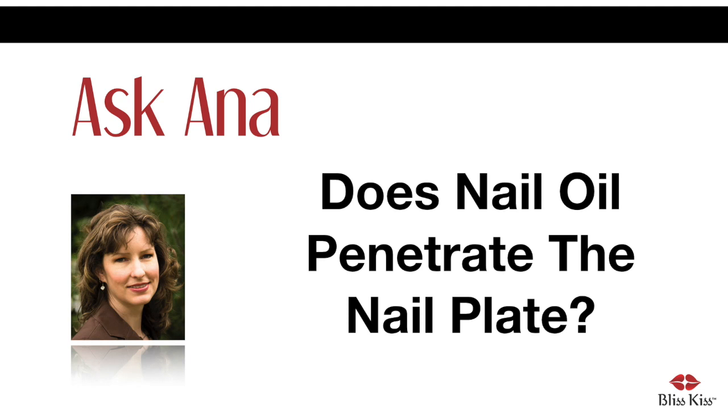My dearest readers and fans, it has come to my attention that there is a little bit of confusion around the internet about whether oil actually does enter the nail plate. The short answer is: it depends on how you define oil. Now here's the long answer, with information from respected scientist and author of 'Nail Structure and Product Chemistry,' Doug Schoon.